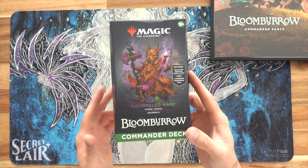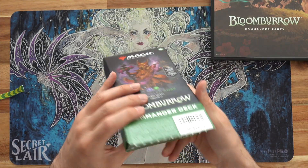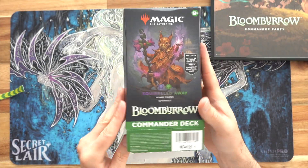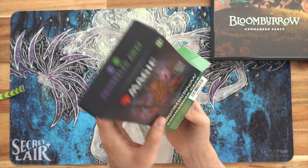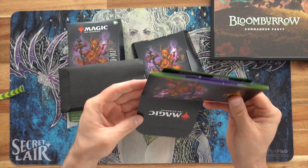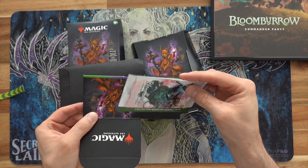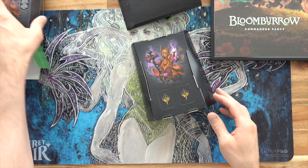All right, let's crack open Squirrel Away from Bloomburrow. This deck is nuts. This is easily probably the best commander deck, not only in terms of reprints but popularity from Bloomburrow. We got our box and our little collector sample. I'm actually going to save that for my little treasure chest later. Put that stuff out of the way.